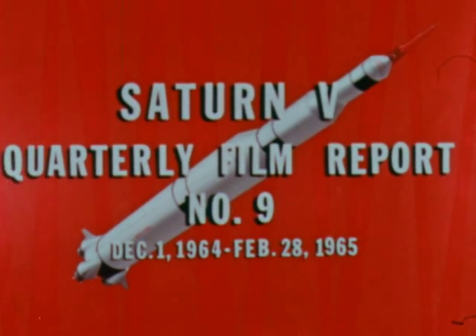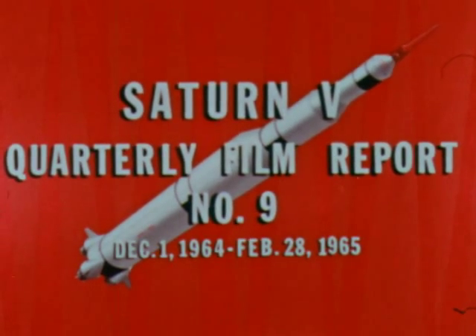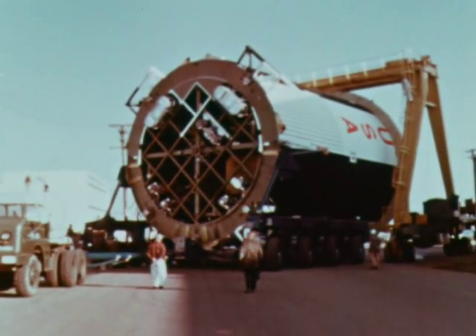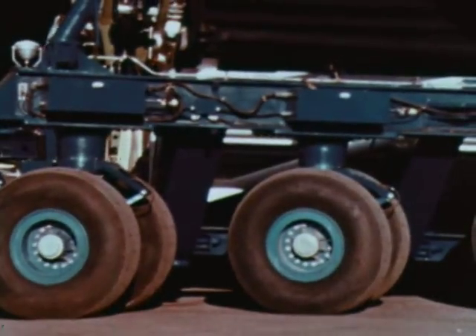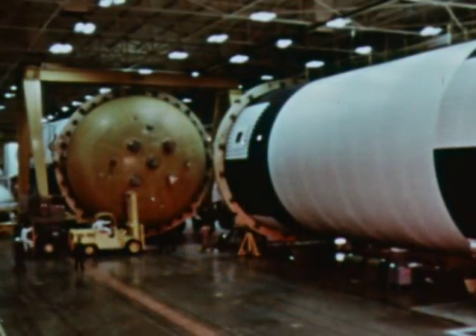Saturn V quarterly film report number nine covers progress during the period December 1st, 1964 through February 28th, 1965. Development, manufacturing, and testing of S-IC stage components by the Boeing Company and the Marshall Center continued throughout the quarter. At Marshall, the first S-IC-T horizontal assembly operation began early in December. The thrust structure fuel tank assembly for the S-IC-T static firing stage was transferred to the assembly area from the vertical assembly building and was mated on December 18th.